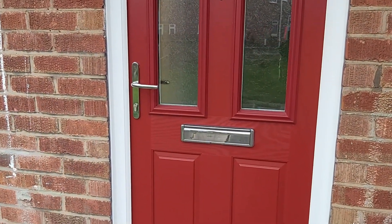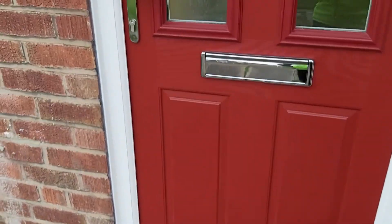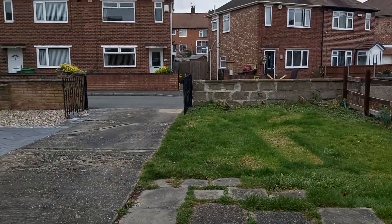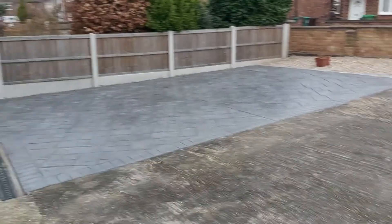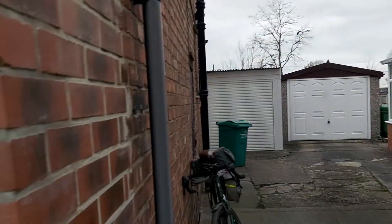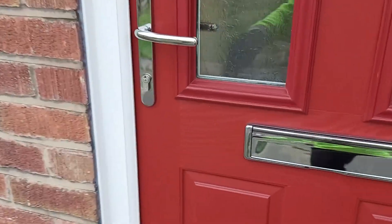Quick tour of Stancliffe Avenue. To the front we have a big long drive with hard standing and shared drive, and a sole use garage to the left. To the rear, a fully composite door which adds security.